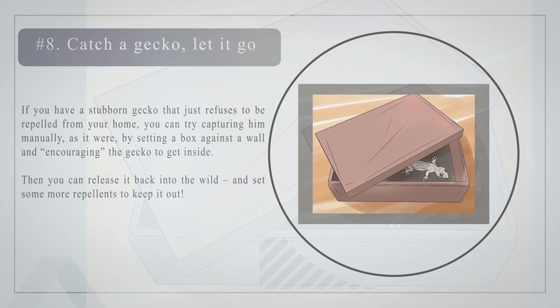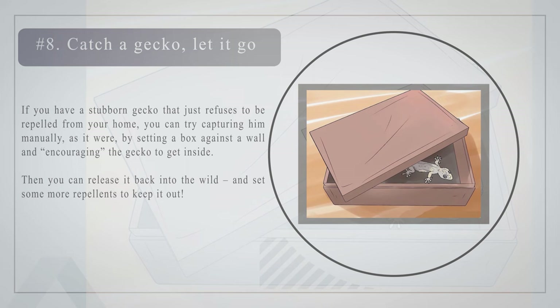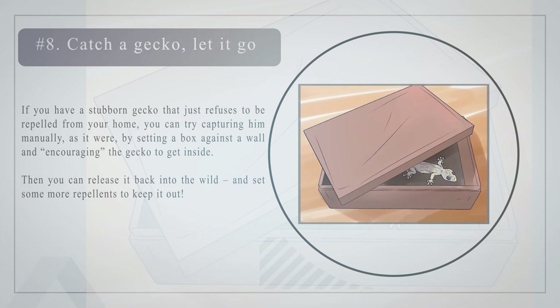Number eight: catch a gecko and let it go. If you have a stubborn gecko that just refuses to be repelled, you can try capturing it manually by setting a box against a wall and encouraging the gecko to get inside. Then release it back into the wild and set some more repellents to keep it out.